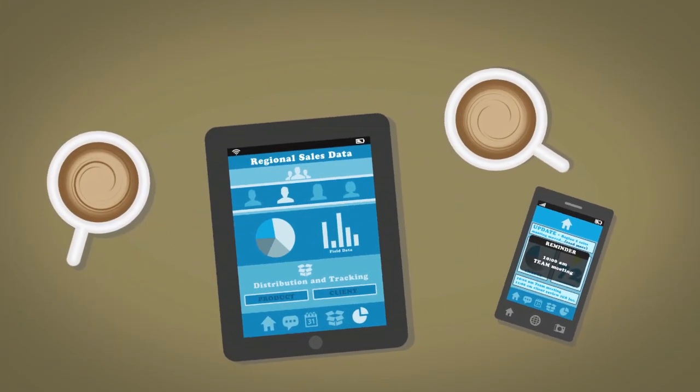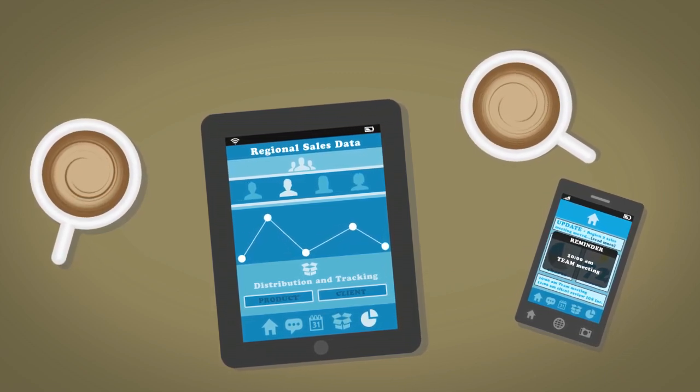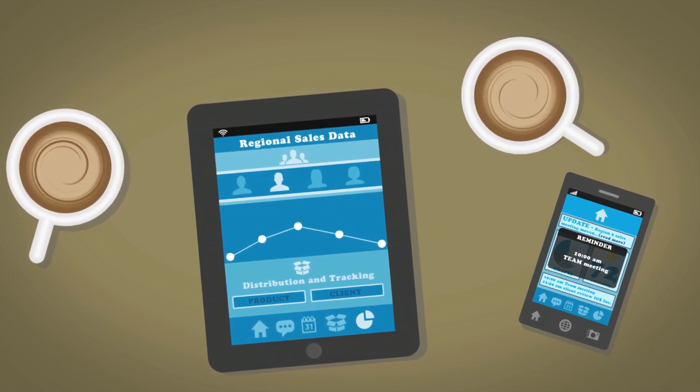At a team meeting, James can share the numbers he crunched during his morning commute. Only this time, he'll access his app on a tablet, leveraging Verivo's cross-device support.